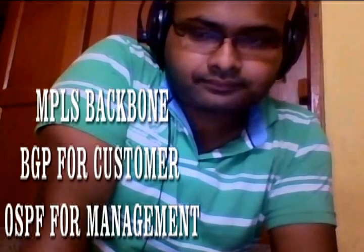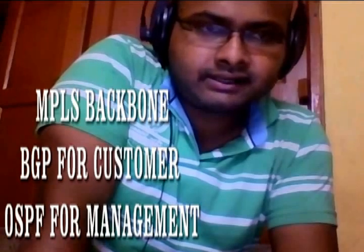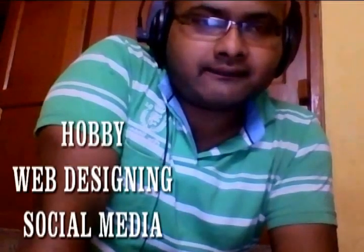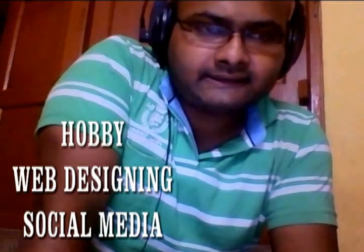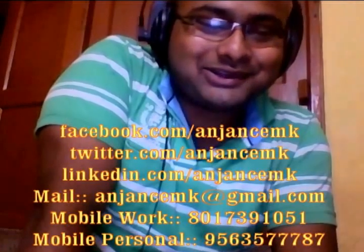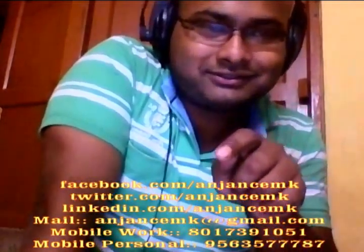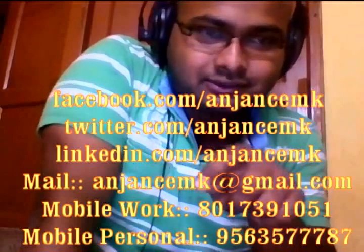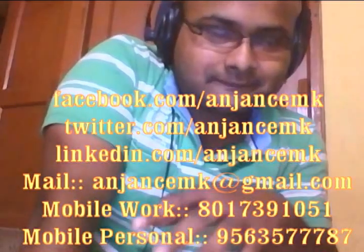That's it regarding my 15 months of experience. My hobbies include net surfing and I'm active on social networks like Facebook, LinkedIn and Twitter. My phone number is 8017391051, and of course I am looking for a better opportunity. Thank you.